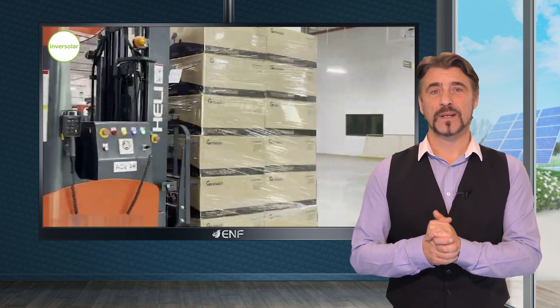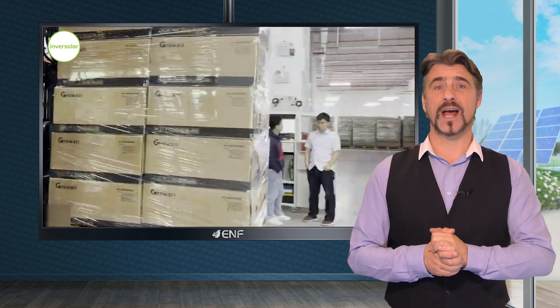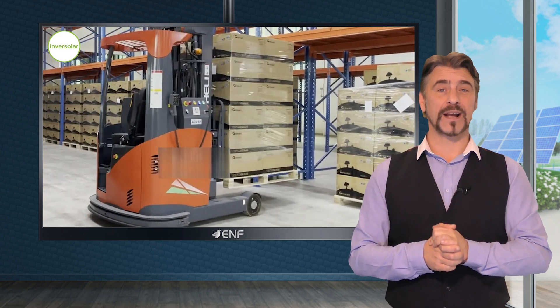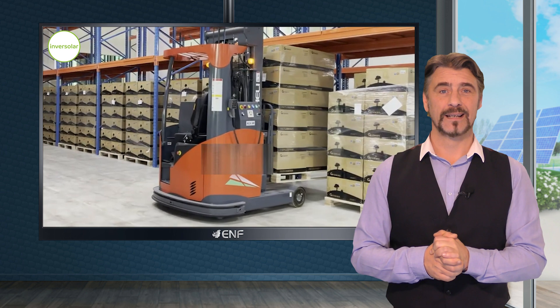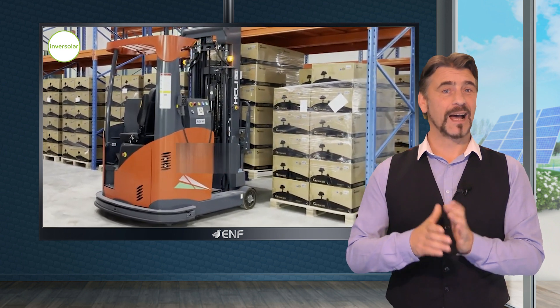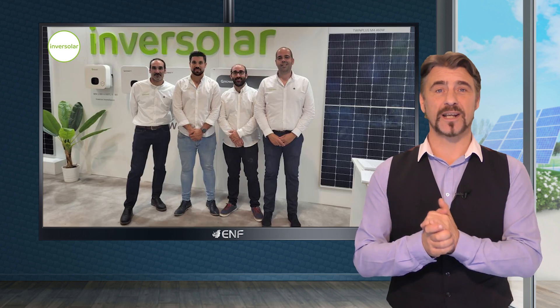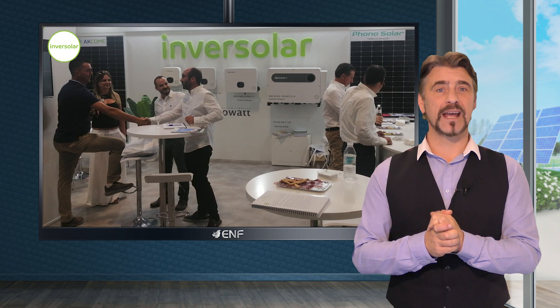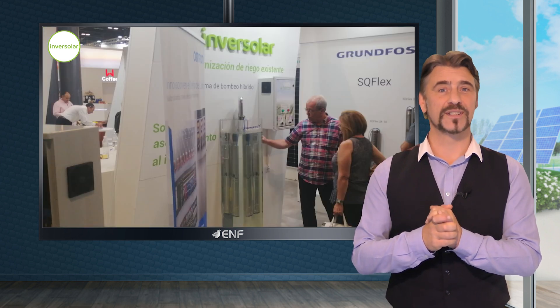At InverSolar, we uphold a well-stocked warehouse for prompt distribution and source directly from manufacturers, ensuring competitive pricing and favourable terms. Our proficient and specialised staff guarantee timely and top quality service, striving to meet every customer demand with precision.